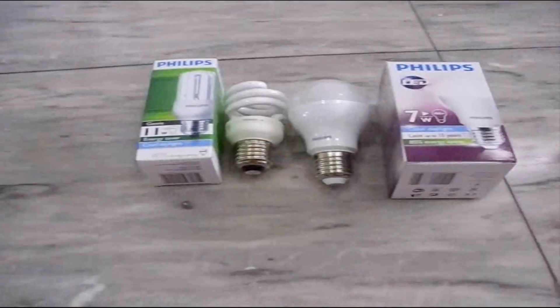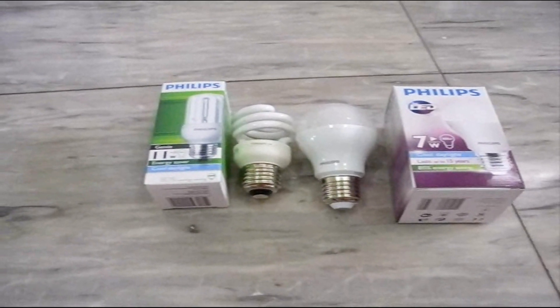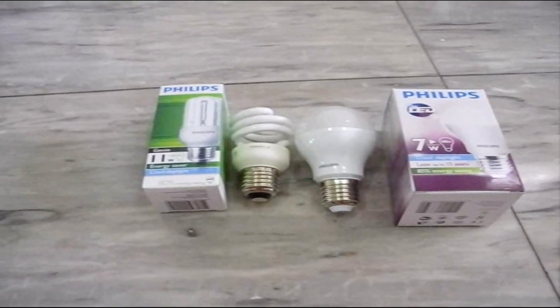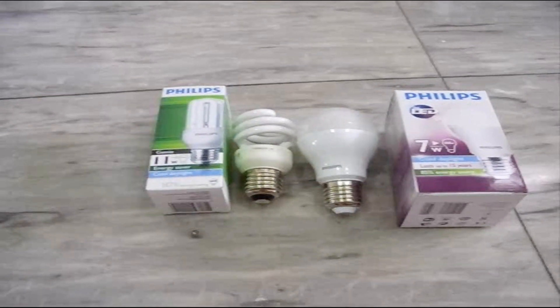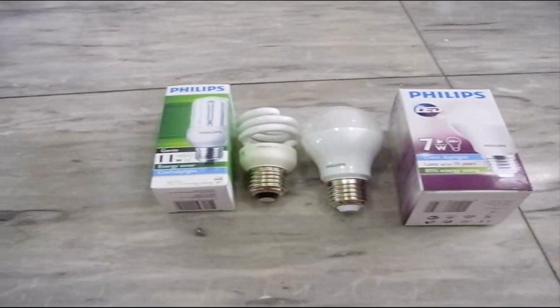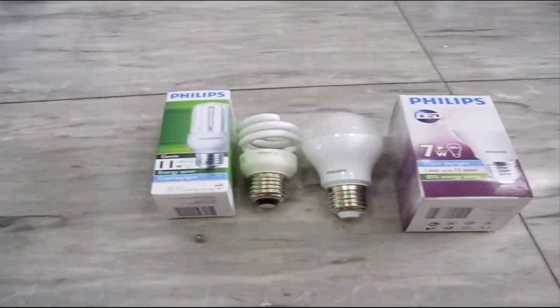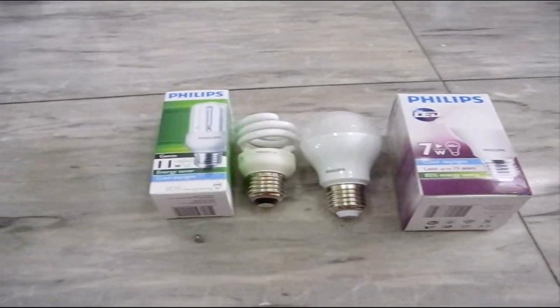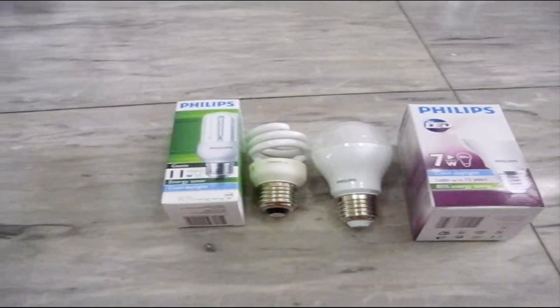It's been an interesting experiment and I plan on continuing it. We'll see what happens with the electric bill as I start to put more of these in. We've got 63 light bulbs in the house, and when I get about half of them replaced, I'm hoping to see a significant drop in the electric bill. Anyway, I hope you found it useful and interesting.